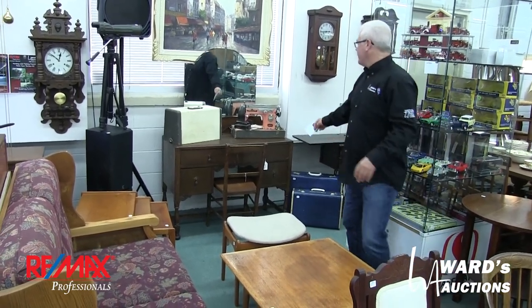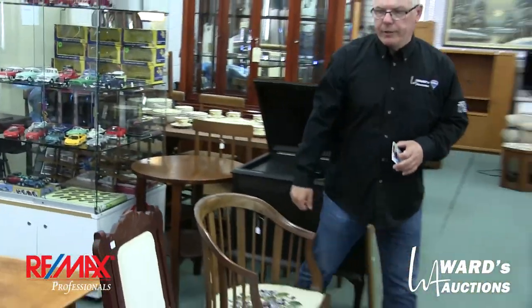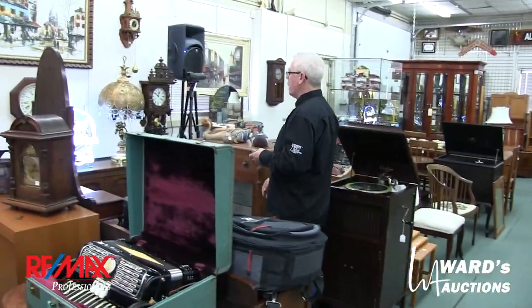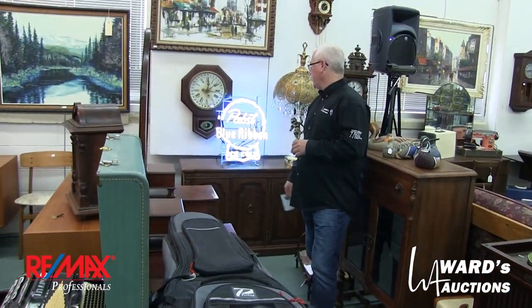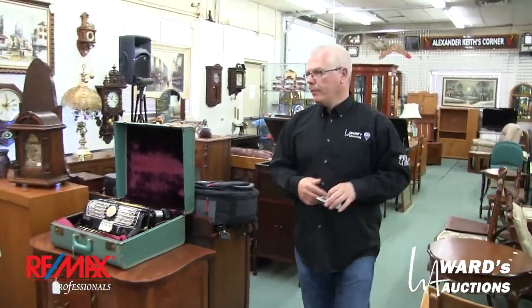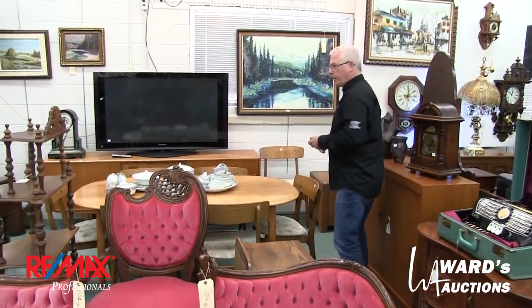Just a neat color on this sewing machine. More mid-century teak nesting tables — there are three sets or something like that. Those who've started following our Facebook page probably saw where I posted the Pabst Blue Ribbon neon sign, which is a neat piece. If you're not already following our Facebook page, now's the time to do it — there's probably a link from our website, or just type in Wards Auctions on Facebook.